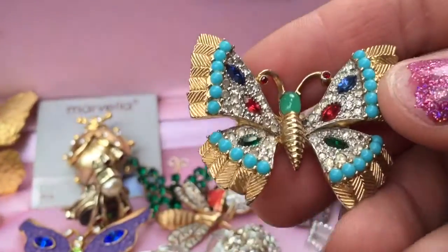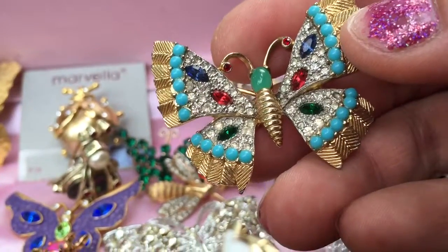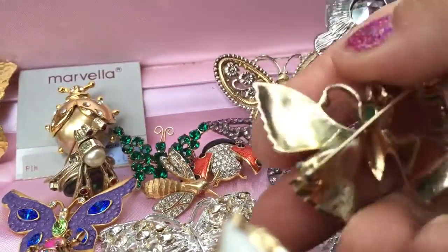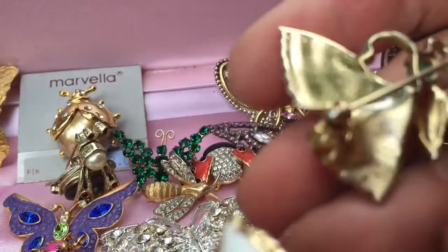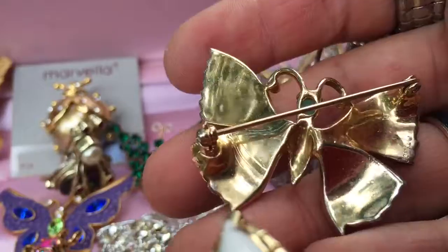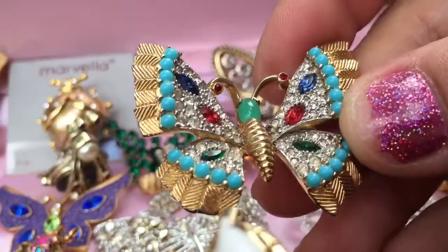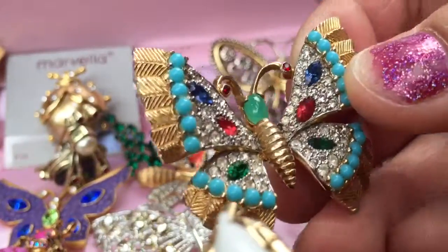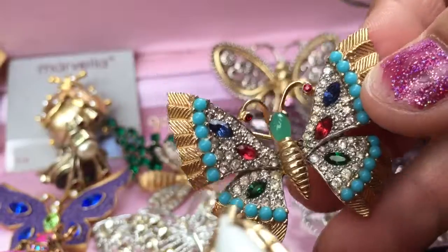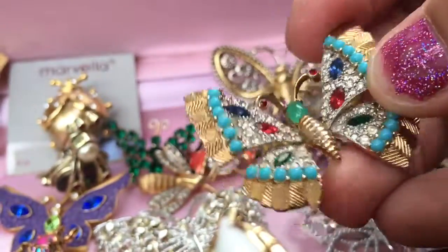This is a piece I recently acquired from a yard sale — I paid probably no more than five dollars for it. I don't think there's a signature on it, but when I priced out similar pieces on eBay they were a little pricier than five. What's nice about this is the multi-color rhinestones and the turquoise bead accents. It's a small piece but significant because it's so colorful.